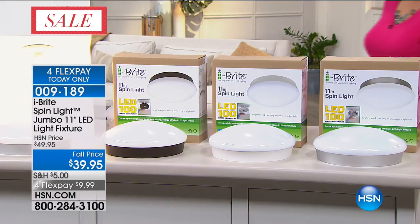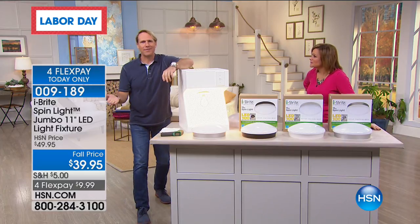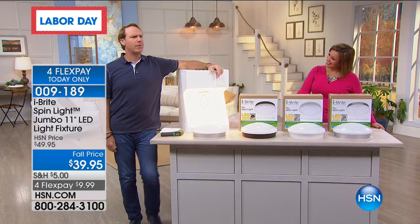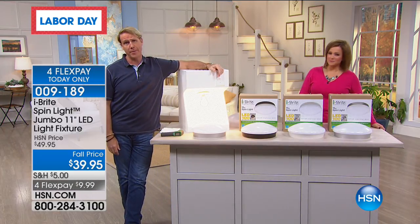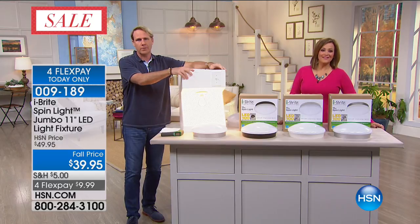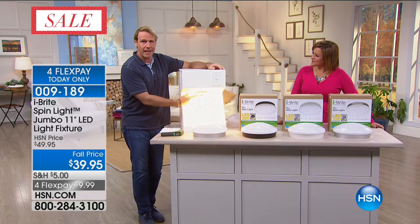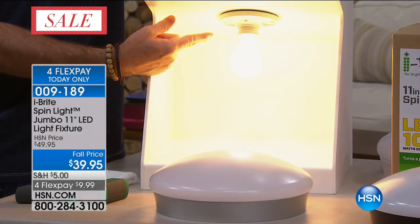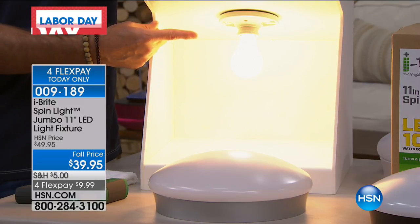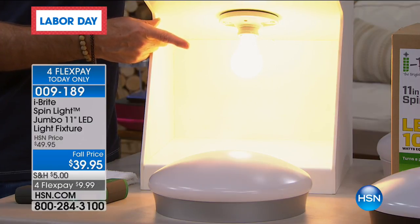Every time Leslie and I have this, you guys go crazy on the phone lines. Happy Labor Day! Now, if you have a naked bulb, it's not that attractive. Most importantly, a regular incandescent bulb will burn up to 350 degrees Fahrenheit and burns out in 11 months. Without spending money on an electrician, you could replace this naked bulb that only lasts 11 months with something that's going to last 45.6 years.